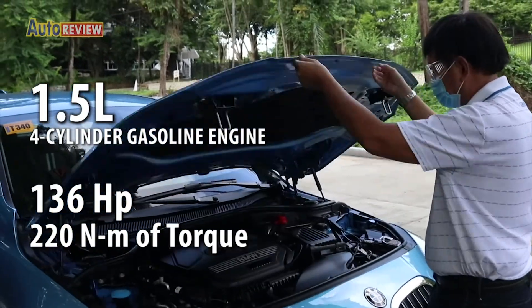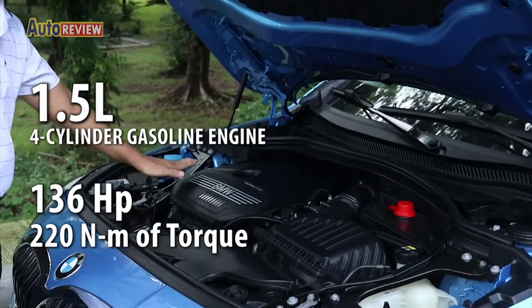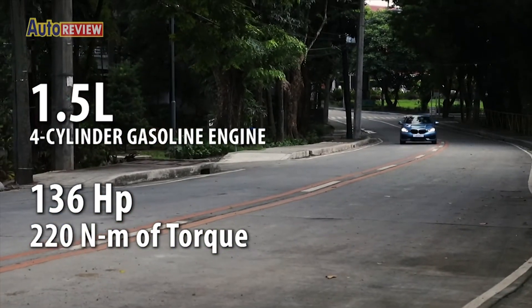The car is powered by a 1.5-liter four-cylinder gasoline engine that produces 136 horsepower and 220 newton meters of torque — quite powerful in its class.